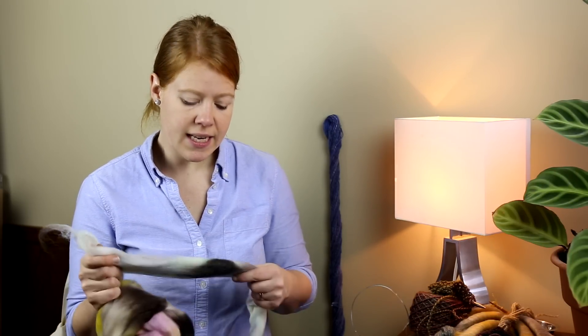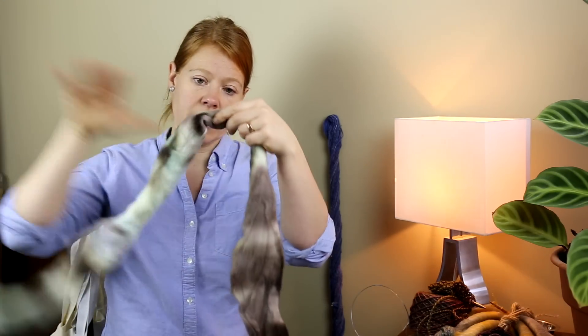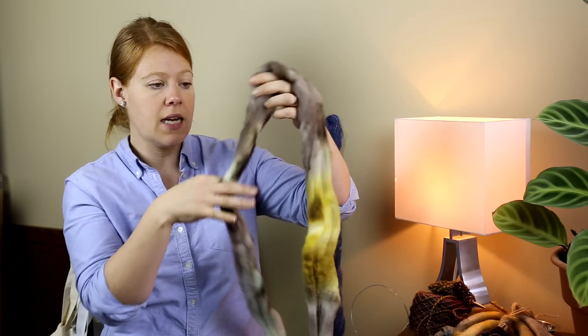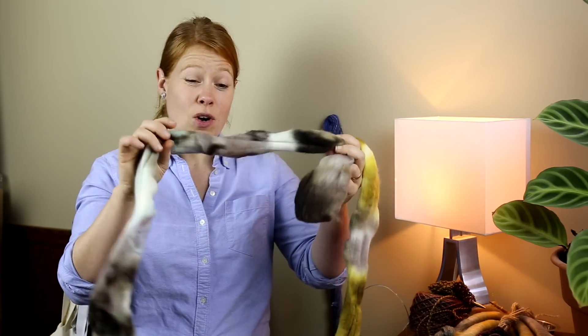When I went to pull it apart it was quite compacted and didn't have that bounce and sproing you'd expect top to have, because it was so tightly braided and had been sitting like that for a long time. You can even see where the braid was because it's actually compacted — noticeably narrower in those areas than the rest of the top.